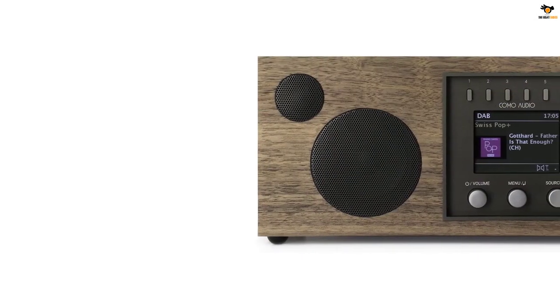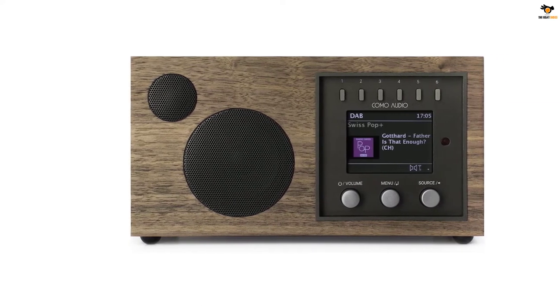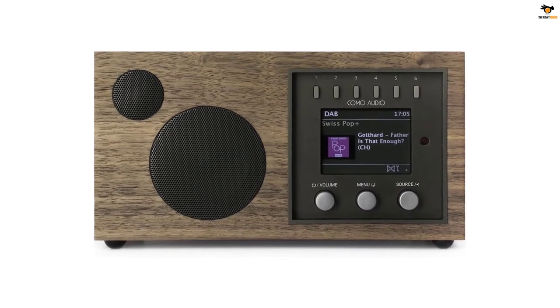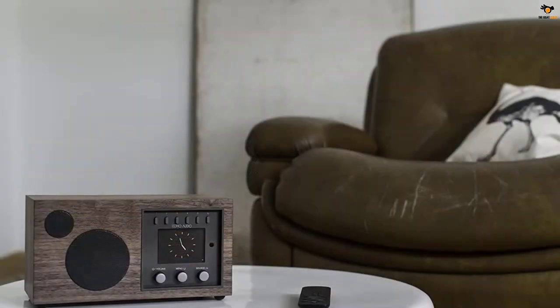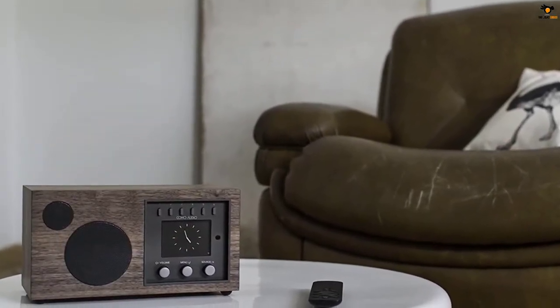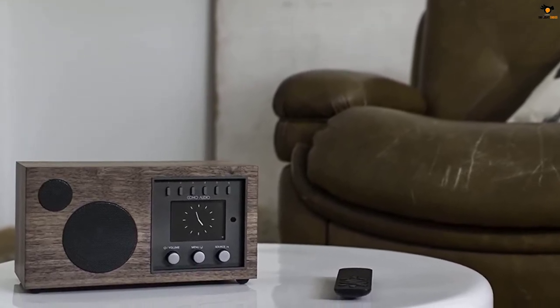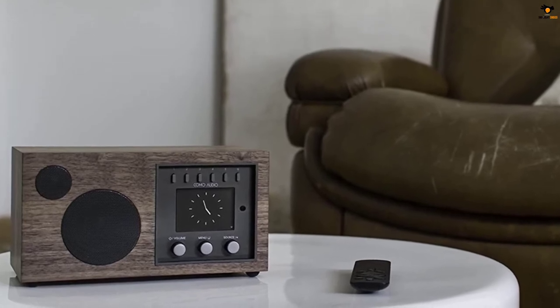The radio is popular for premium sound production as well. The device comes with a special custom digital signal processor, and 30 watts of RMS digital amplifier to make things even better. Apart from that, all the basic features are covered here — from necessary ports to the alarm system — the device lacks nothing as compared to other top-notch internet radios.